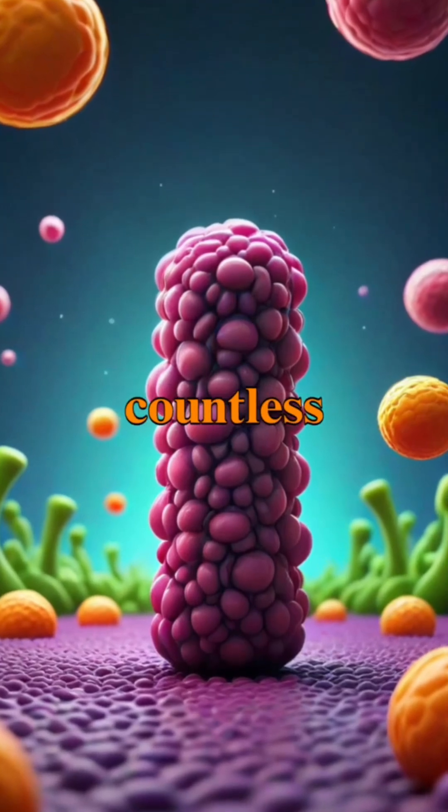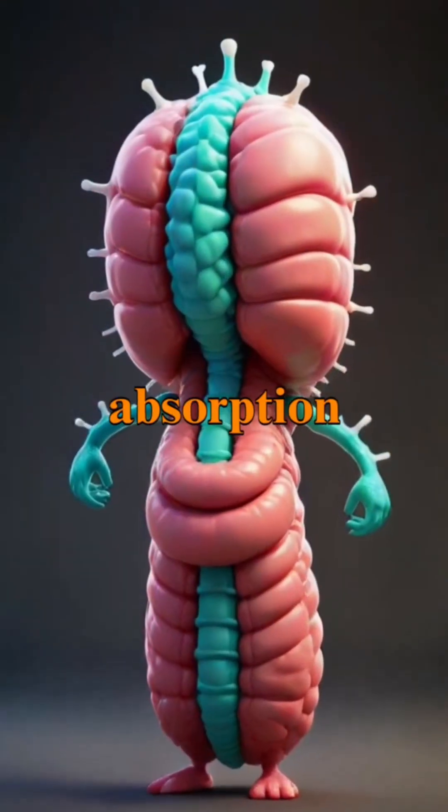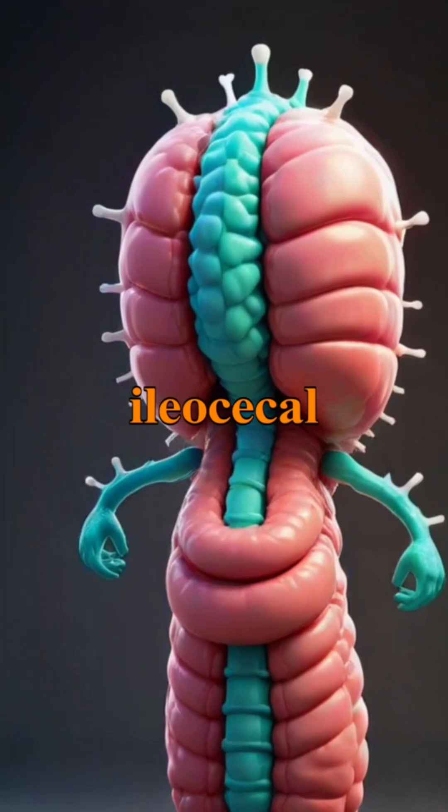The ileum features countless villi and microvilli that further increase the surface area for maximum nutrient absorption, ultimately connecting to the large intestine through the ileocecal valve.